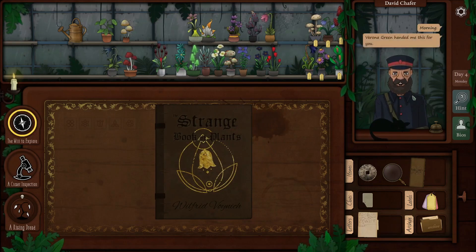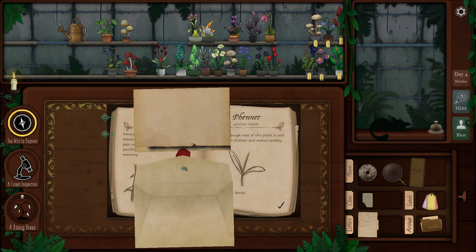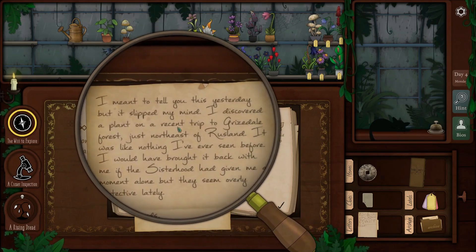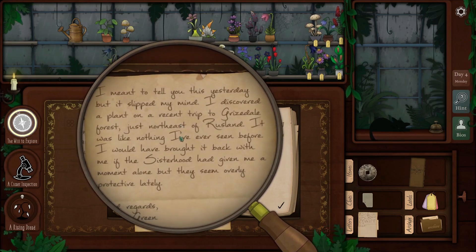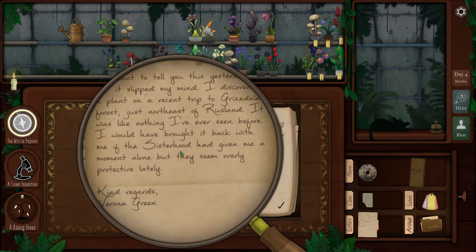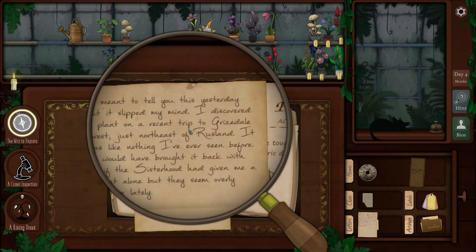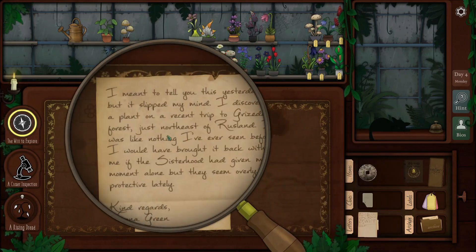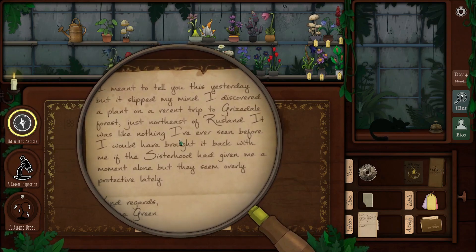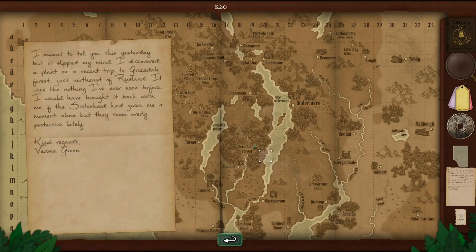The mailman arrives with a letter from Verona Green, who seemed to be in a good mood. The letter says she discovered a plant on a recent trip to Grizzledale Forest, just northeast of Rushland — like nothing she'd seen before. She would have brought it back but the sisterhood wouldn't give her a moment alone. Ryan locates Grizzledale Forest on the map northeast of Rushland and heads there.